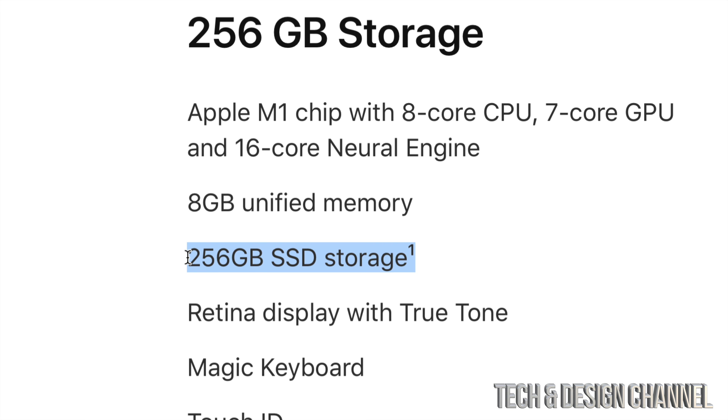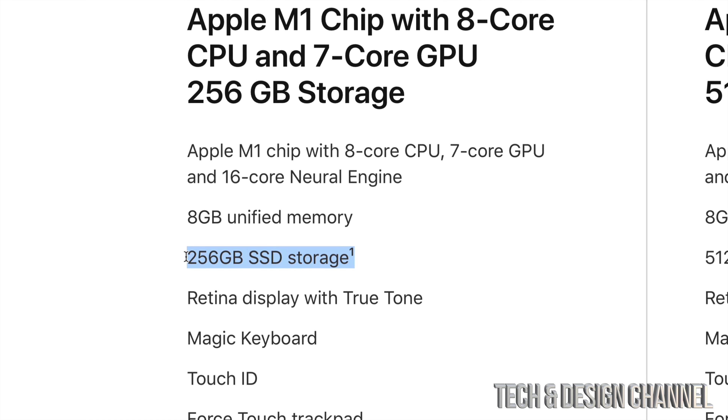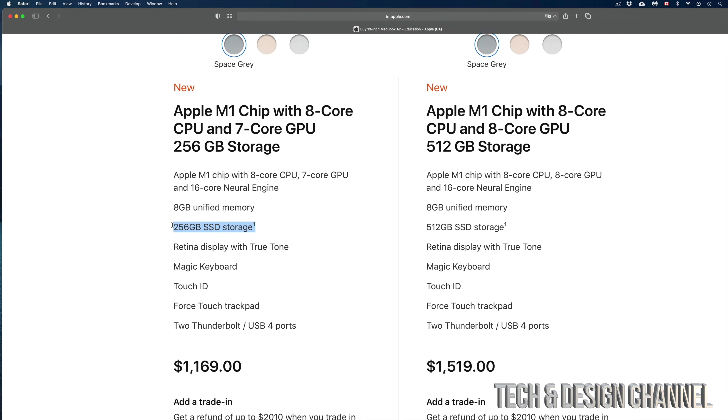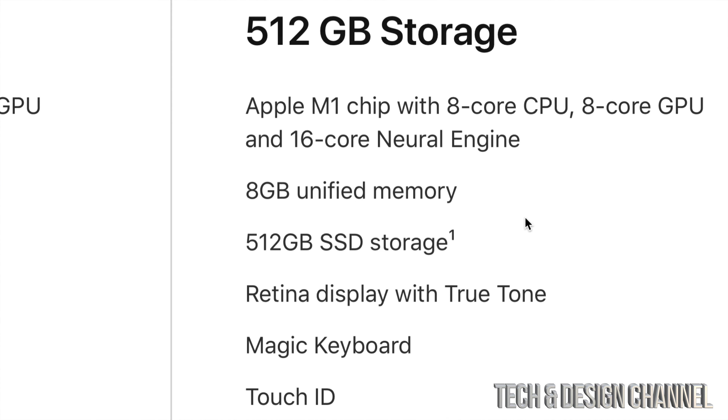We're gonna scroll down and select which one we want. I don't suggest buying a MacBook Air with minimal storage even if you're a student, because you're gonna run out of storage really fast — unless you're already paying for Google or some other cloud service to keep your storage online. Otherwise, go for at least a step up. In my case, I'm keeping everything on an external hard drive, so I'm going to select this option right here.